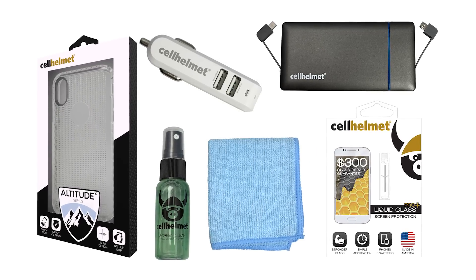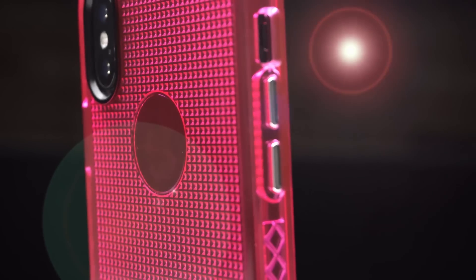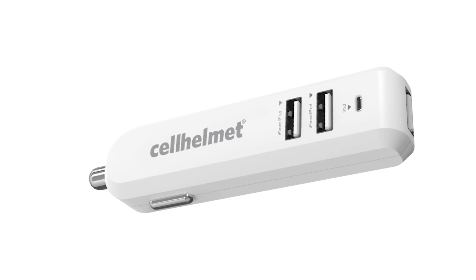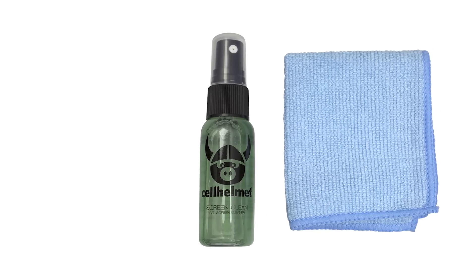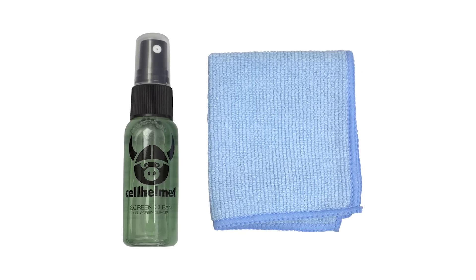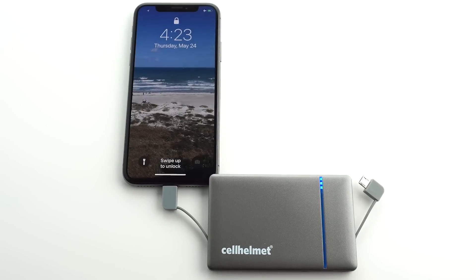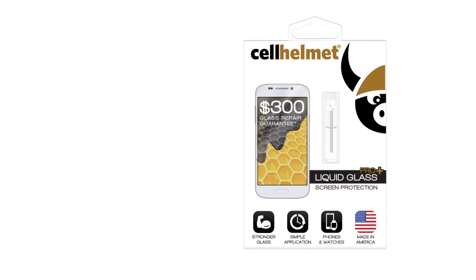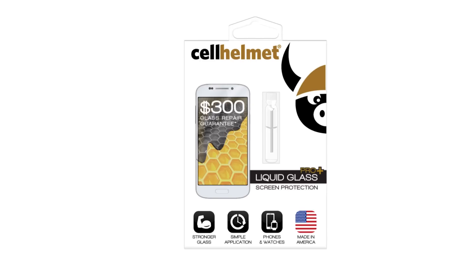So let's start with all of our third place winners. Third place winners will take home the Cell Helmet prize pack, which includes one Altitude X case — you get to choose the color of your choice — a three-port car charger great for charging multiple devices on the go, the Cell Helmet screen clean kit with a microfiber cloth, a 5,000 milliamp power bank compatible with all your devices, and Liquid Glass Pro Plus, which comes with a $300 screen repair guarantee.